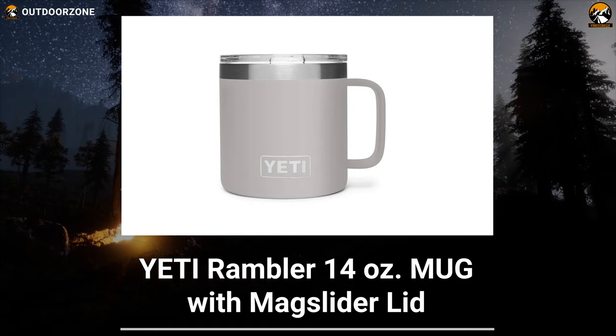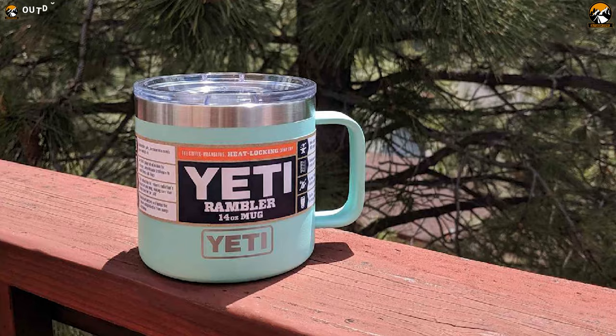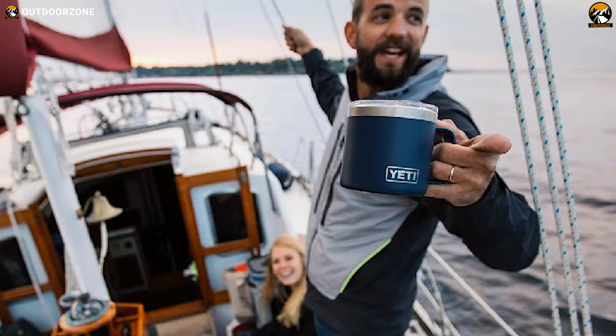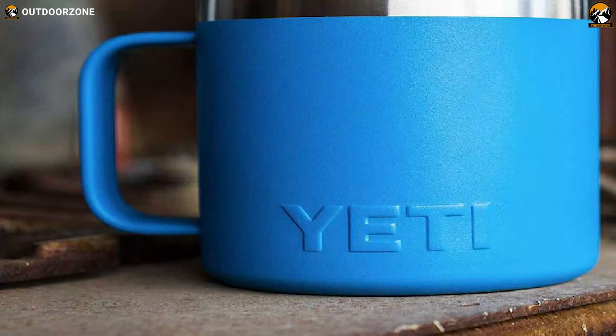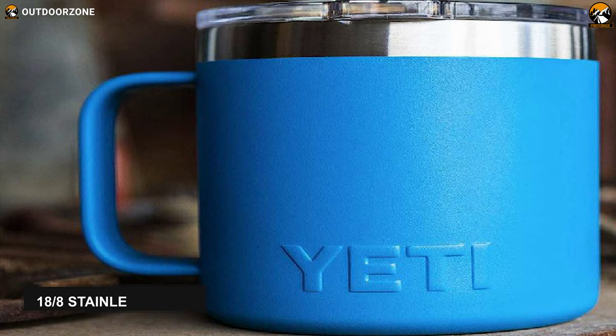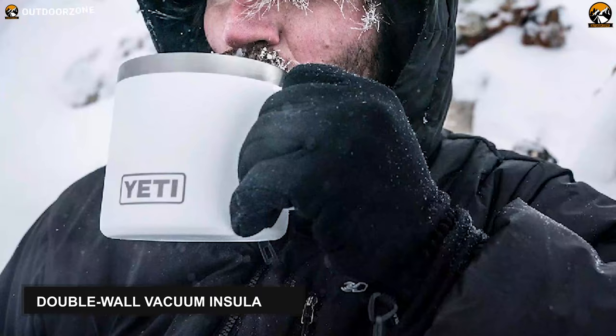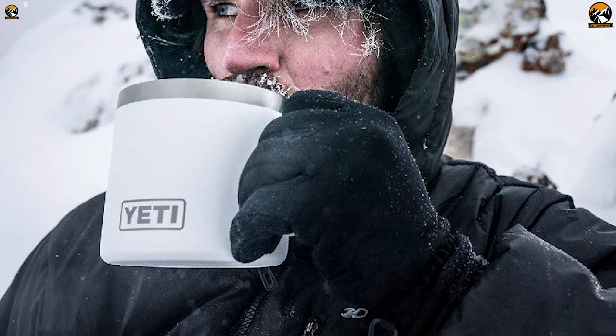When it comes to locking in your beverage temperature for an extended period, the YETI Rambler mug with MagSlider lid will not let you down with its high-quality features. Its body is crafted from 18/8 stainless steel, which is resistant to puncture and rust, plus ensures optimal longevity. Besides housing kitchen-grade steel, this travel mug features double-walled vacuum insulation, so it can keep cold drinks cold and hot drinks hot for an extended period.